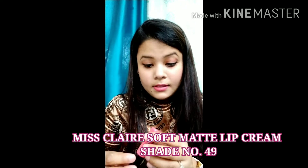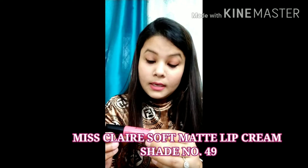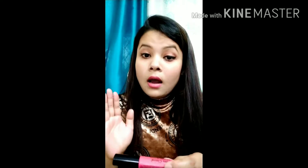The next pink lipstick is from the Miss Claire brand, shade number 49. It's called the Miss Claire Soft Matte Lip Cream — it's not a lipstick nor a gloss; it's like nothing you've experienced before. It goes on silky but looks soft matte, and trust me, every word on the packaging matches this product 100 percent.